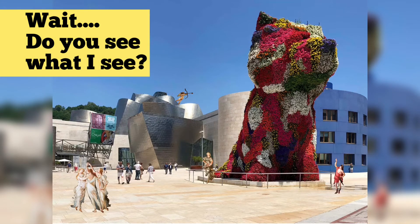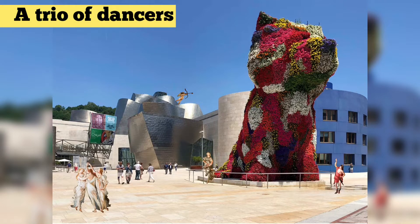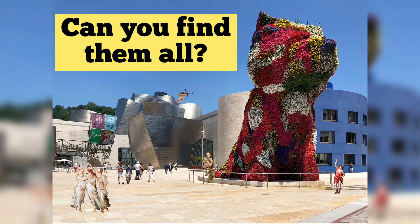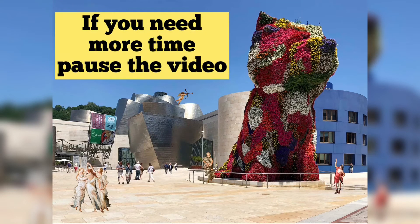Wait! Do you see what I see? There are people here that are not from our time! A trio of dancers, Cupid, a woman wearing a flowing dress, and a man with a sword on his hip! Can you find them all? If you need more time, pause the video!